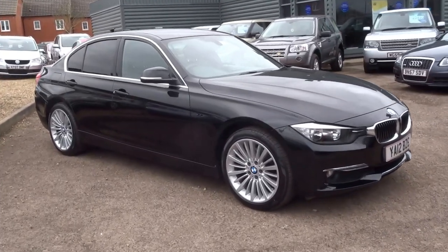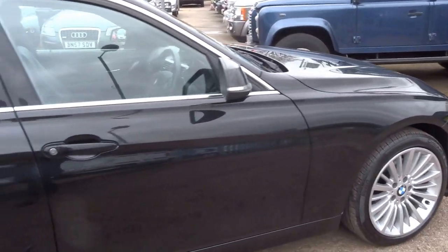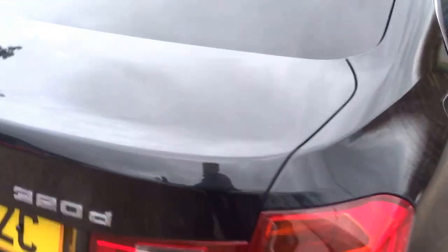Hi there, so this is a lovely car. This is a BMW 3-series, 2-litre diesel. It's a luxury spec. I'll just show you around the exterior of the car, then we'll go on to the interior and look at some of the features.